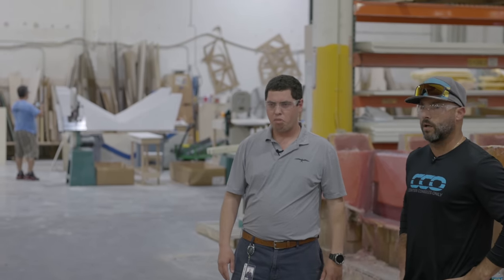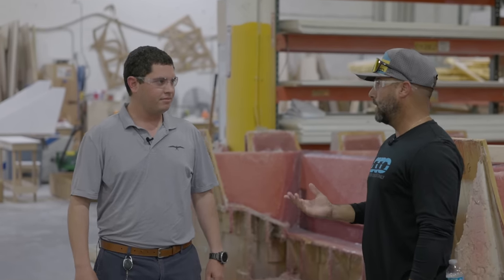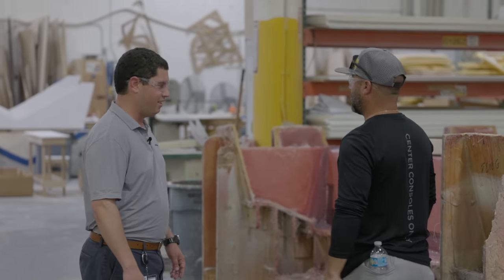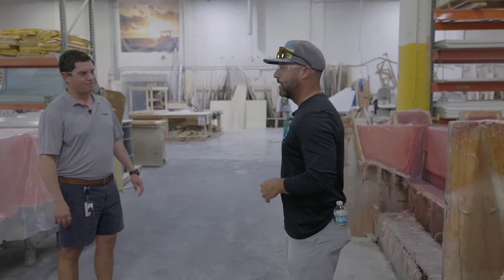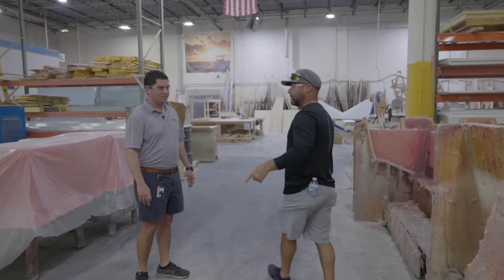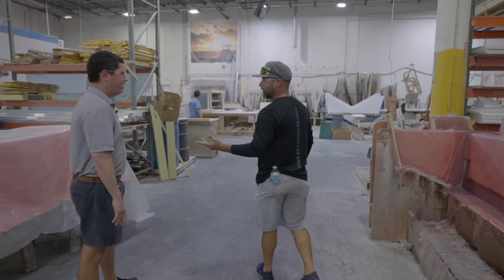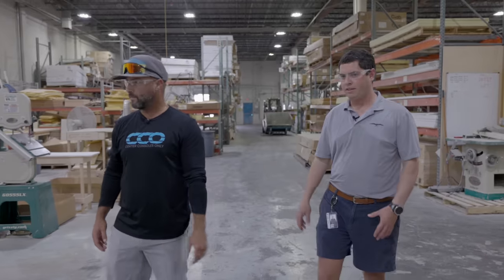How many boats are you guys building a year right now? We're at about 164 — that's impressive to keep all this organized and working in sequence. It's always incredible how you guys do it — obviously it's no easy feat. We showed up late in the afternoon, but just so you understand, there's not one guy working in here — usually throughout the day it's about 50 or 60 guys just in this building alone.